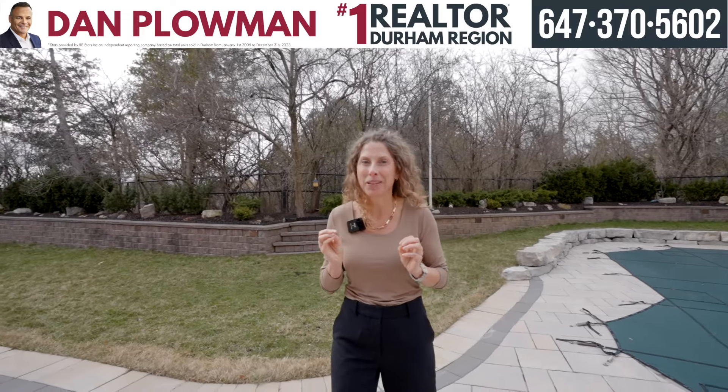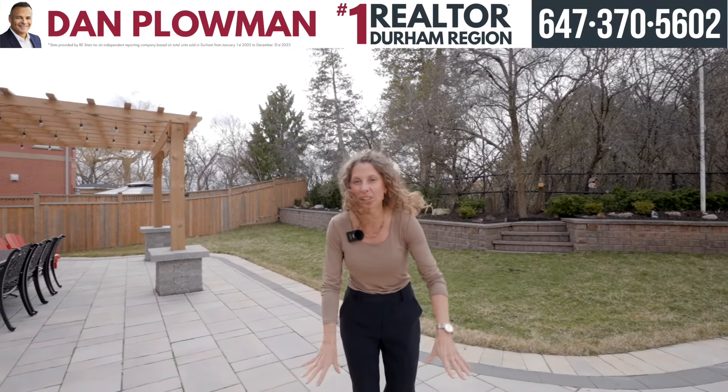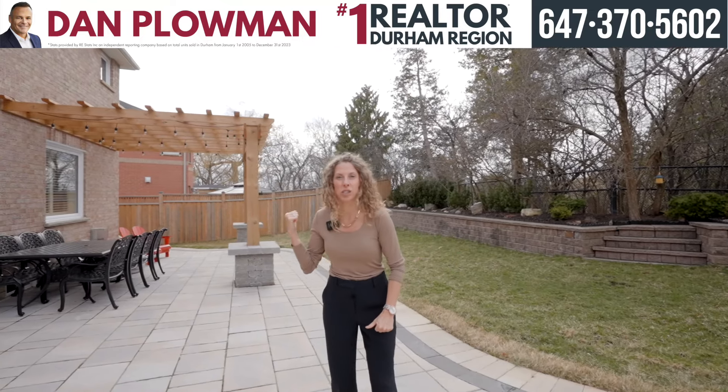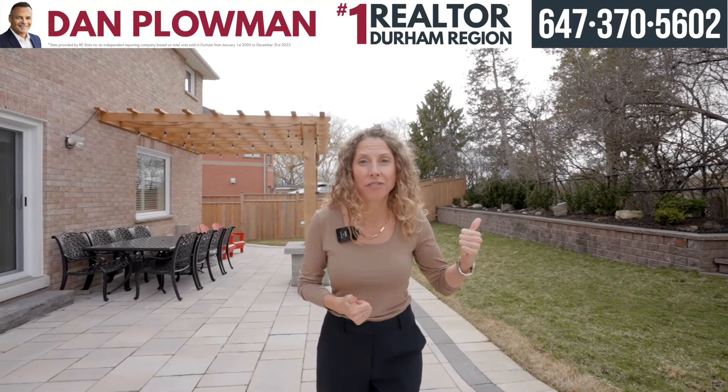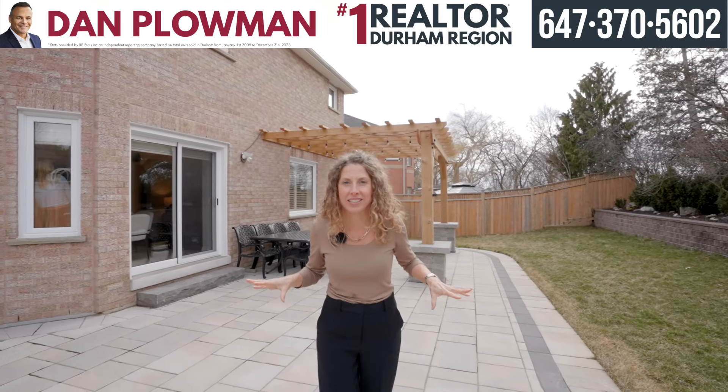Here is one of my favorite places about this house — we're in the backyard. You have an in-ground pool, fully landscaped, there's a spot for your gazebo, we're on a ravine, the lot is pie-shaped, and what a great place to spend your summer nights.